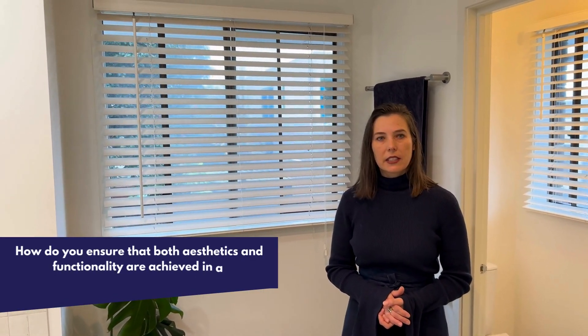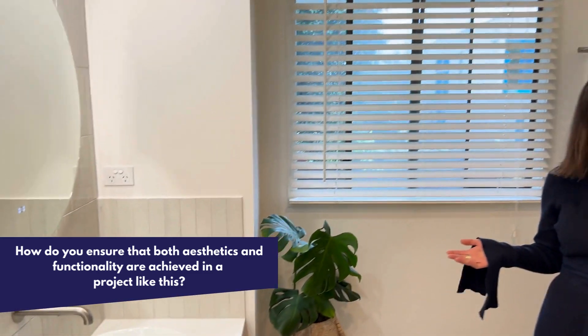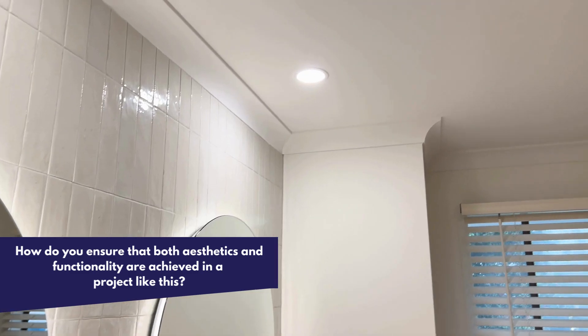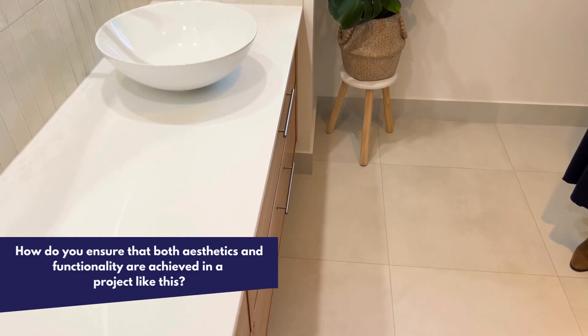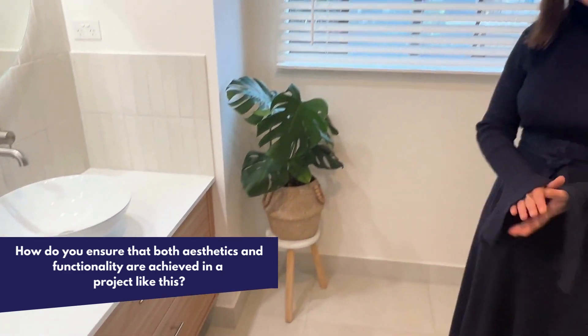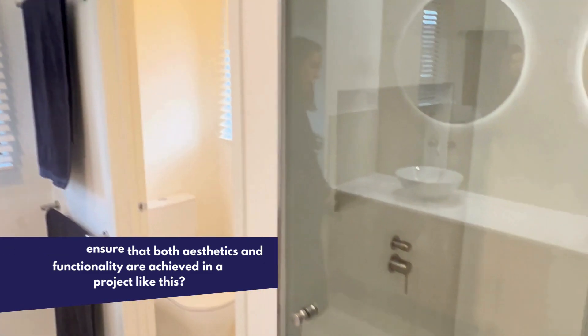To achieve functionality and aesthetics in a space like this, we've gone with the client's chosen color scheme — the beautiful light and airy color selections for the tiles, the benchtop, and the beautiful light oak drawer fronts. We also had to ensure there's enough circulation space for the client to be able to move around freely in this new bathroom, which I think we've achieved very well.